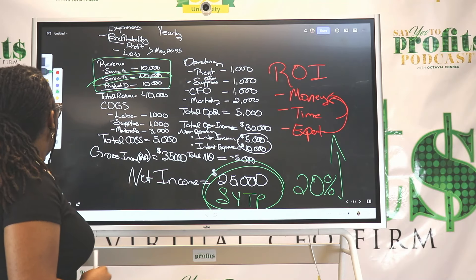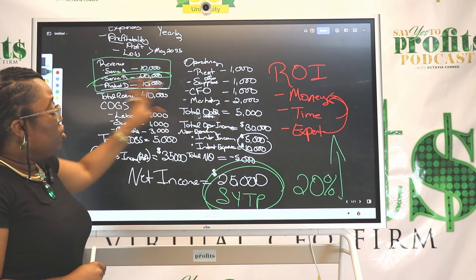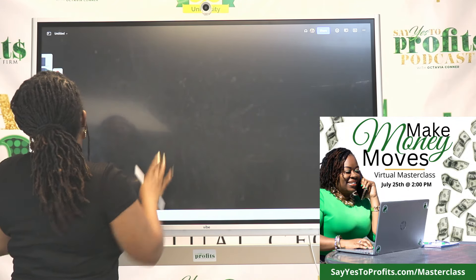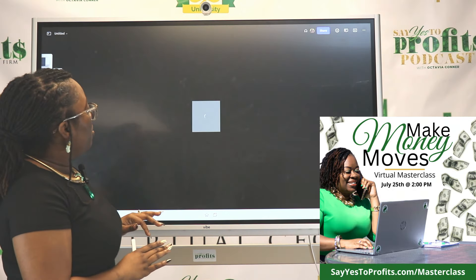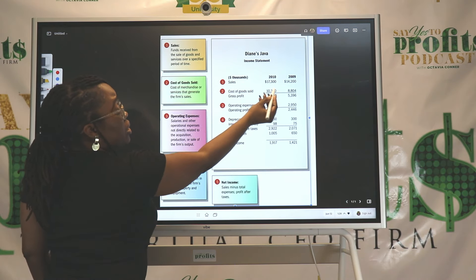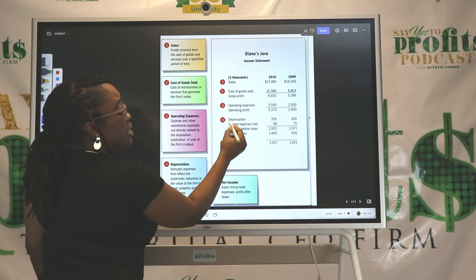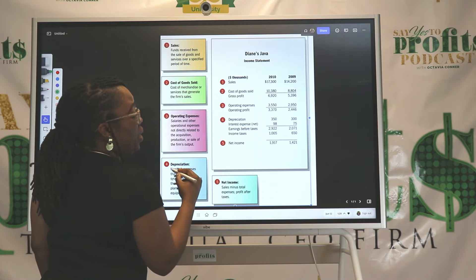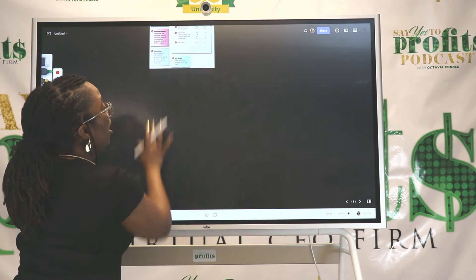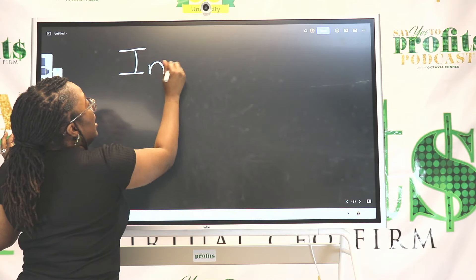Definitely create your income statement. Let me show you how an income statement actually looks — so here it is. You have your revenue and sales, your cost of goods and services sold, your operating expenses, and other items like depreciation and interest expense under non-operating expenses, and then your net income. This is how the income statement looks, and you want to make sure you're creating one that allows you to earn more money and keep more money.